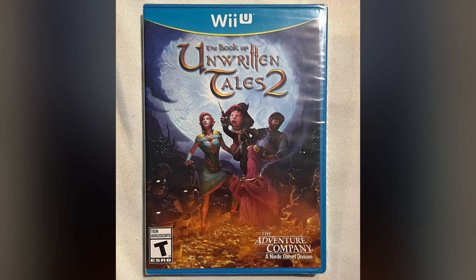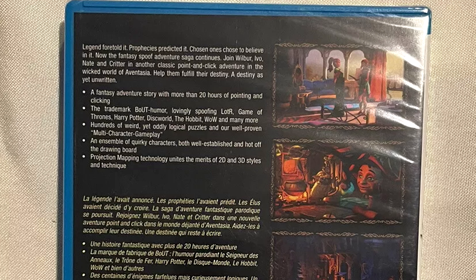Number 6 is The Book of Unwritten Tales 2, which is a point-and-click adventure that got great reviews. It goes for about $140 complete in box used and $180 sealed.